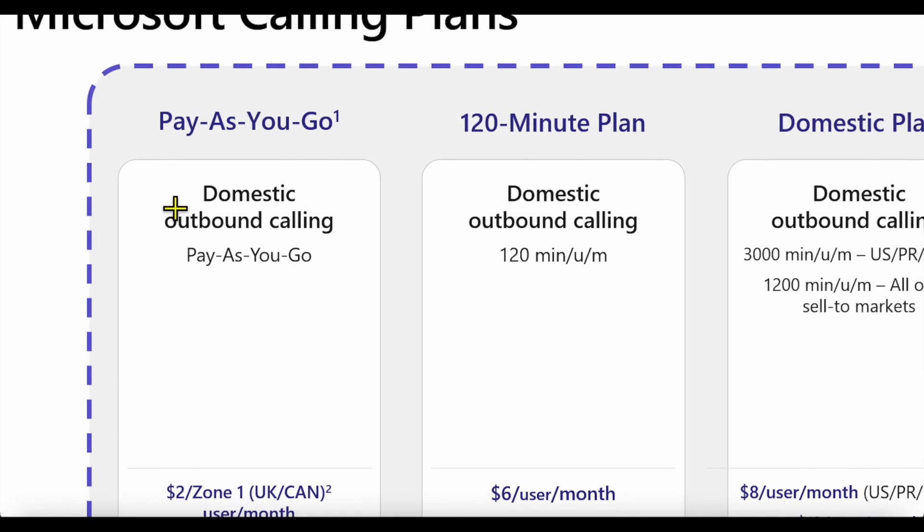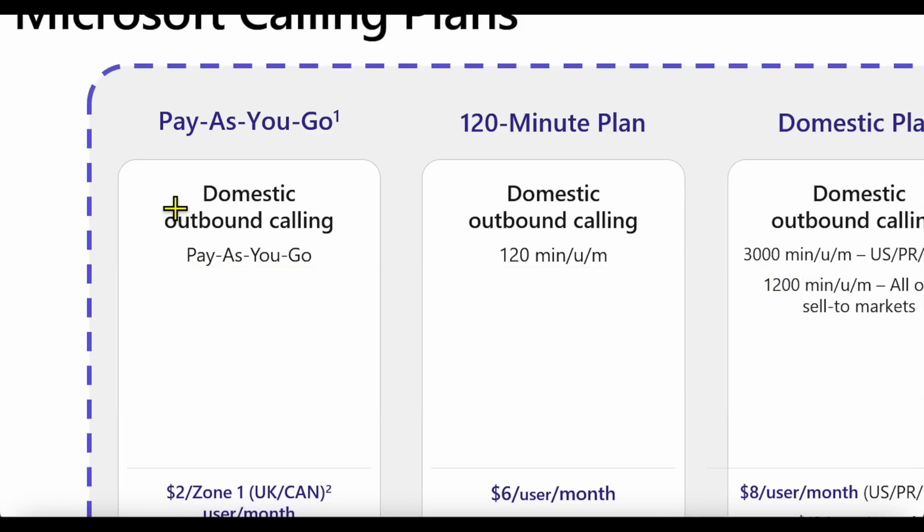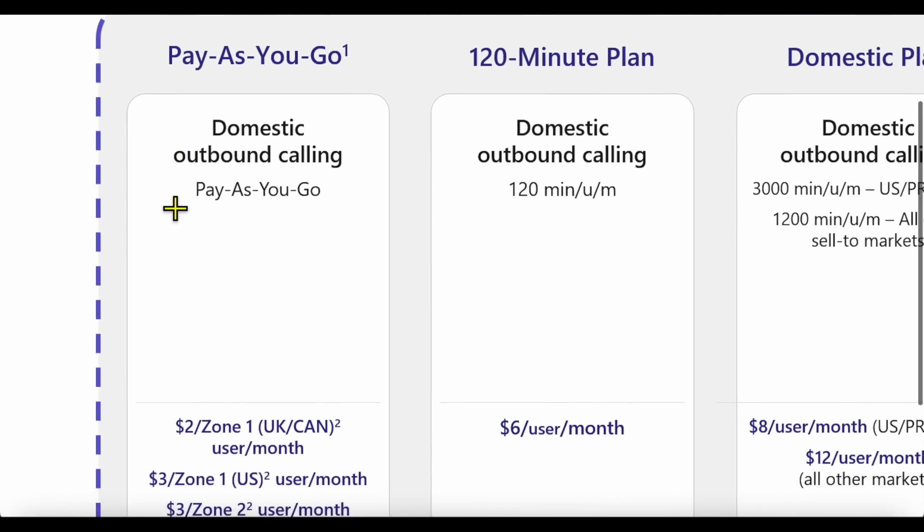The plan covers domestic and international outbound calling. For example, if you're in California and call someone in Chicago or New York, that's a domestic call and you pay a per-minute domestic rate. If you call Canada, Mexico, Italy, or elsewhere, you pay an international per-minute rate. Incoming calls are included at no additional cost.